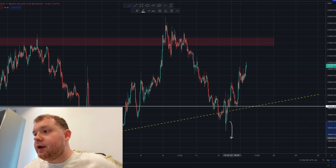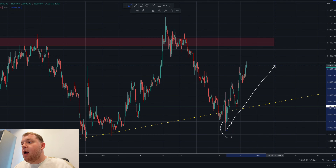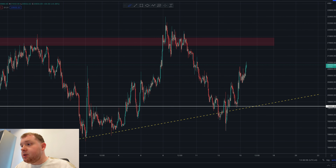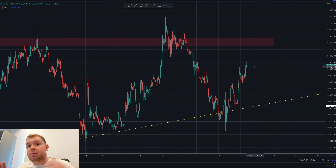We saw this dump down here to around about $18,900 and now we have been immediately pumping back to the upside. We have seen a pump of around about 11.3% in the space of just a day and a half, and this is amazing news for Bitcoin. It could potentially be showing us that we are near the bottom.